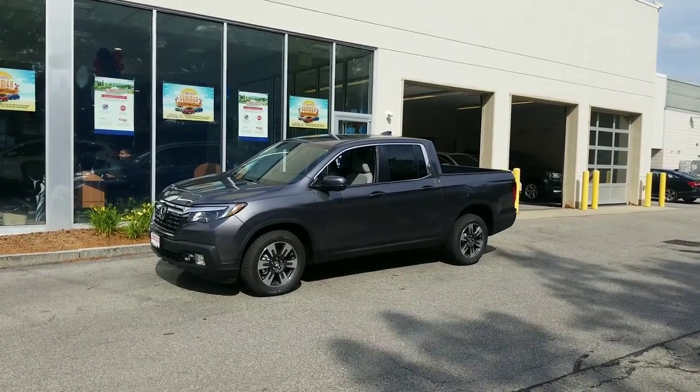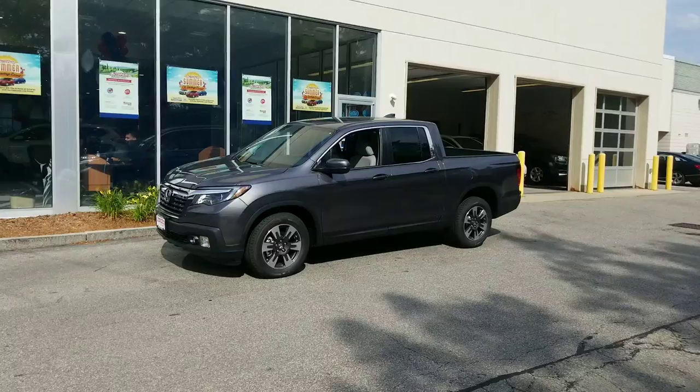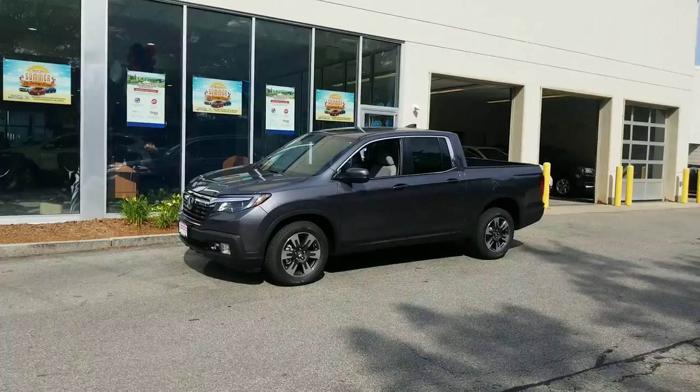Hi Rachel, good afternoon. Jeff Shatney over here at AutoFair Honda here in Manchester, New Hampshire. We do things a little bit differently here at AutoFair and I wanted to try to get you a quick video of some of the standard features on this 2019 Honda Ridgeline.